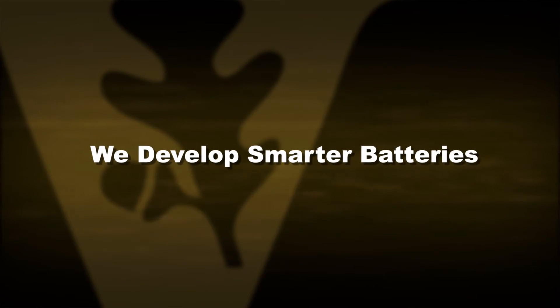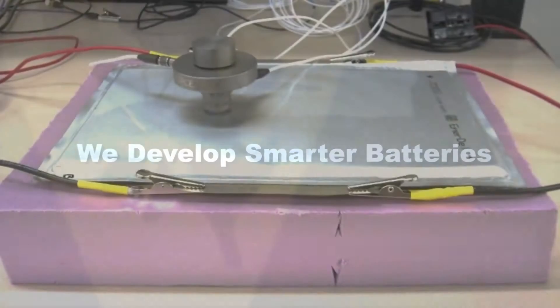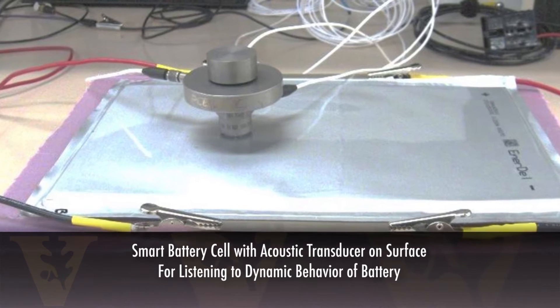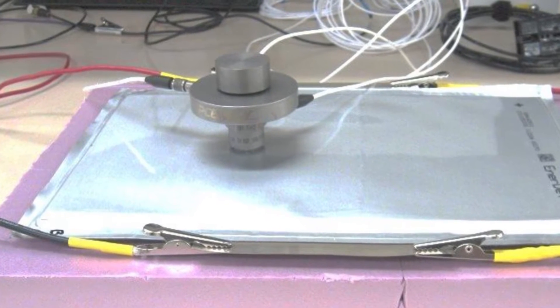So we develop smarter batteries. We use acoustic sensors to literally listen to the battery as it's being charged and discharged so that we can assess what its state of charge is and what its state of health is at that moment. By understanding more accurately the state of charge of the battery — looking at the vibrational characteristics of the battery cell with the anode and cathode layers intermixed throughout — we can do a much more accurate job of estimating the state of charge, and therefore the battery management system can do a better job of instructing the battery on how to charge and discharge throughout its life cycle.